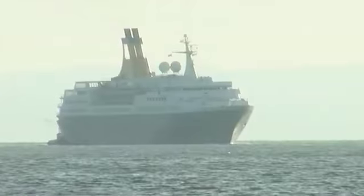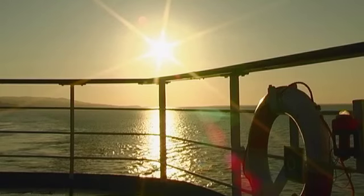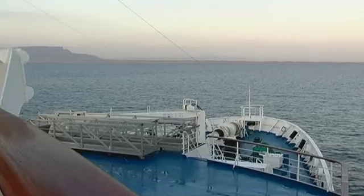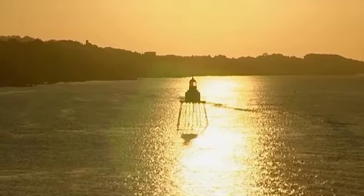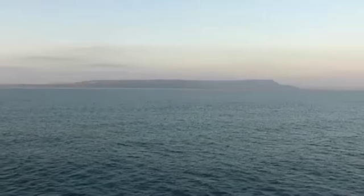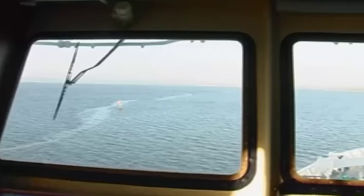Approach Ireland from the northeast and you'll discover a magnificent gateway to the country: the enormous sea inlet Loch Foyle. This bay is nearly 30 km long and 10 km at its widest point.